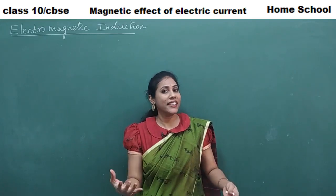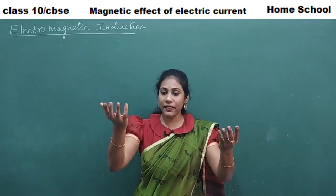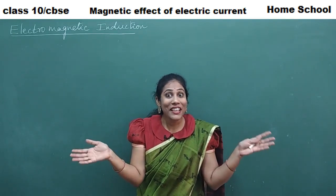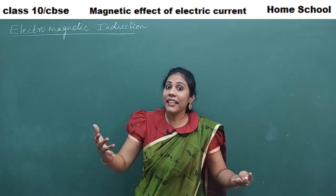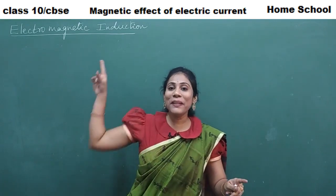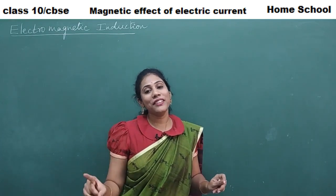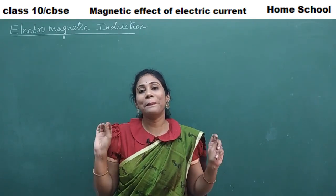Electromagnetic induction is the opposite of what we studied. Previously, moving current generated a magnetic field. Now the question is: can we generate electricity when a magnetic field is moving? When we continuously move a magnet near a conductor, can electricity be created in that conductor? Definitely yes — that is what we mean by electromagnetic induction.